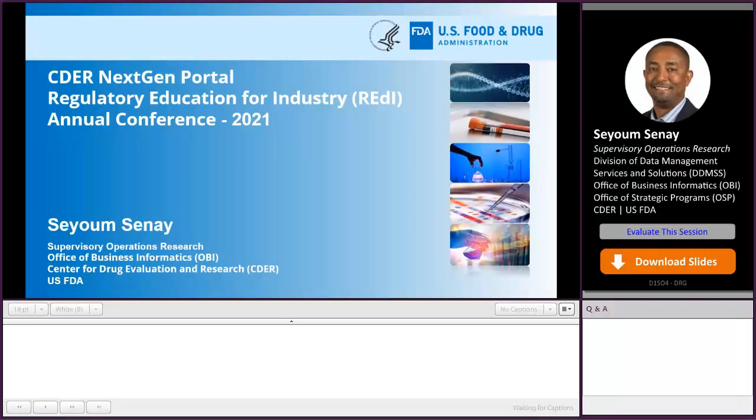Thank you for the introduction. My name is Sayyum Sannai. I am leading the FDA CDER NextGen Portal Informatics Initiatives in support of human drug application review with a customer-focused analysis and pragmatic solutions that work to advance CDER's public health mission.